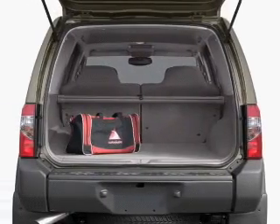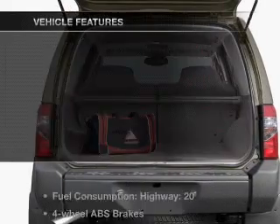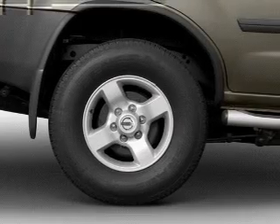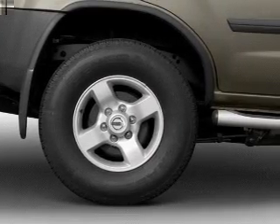Anti-lock brakes help you bring your vehicle to a safe stop. Plus, enjoy these notable features that are included in this vehicle: an AM-FM stereo, power steering, and air conditioning.